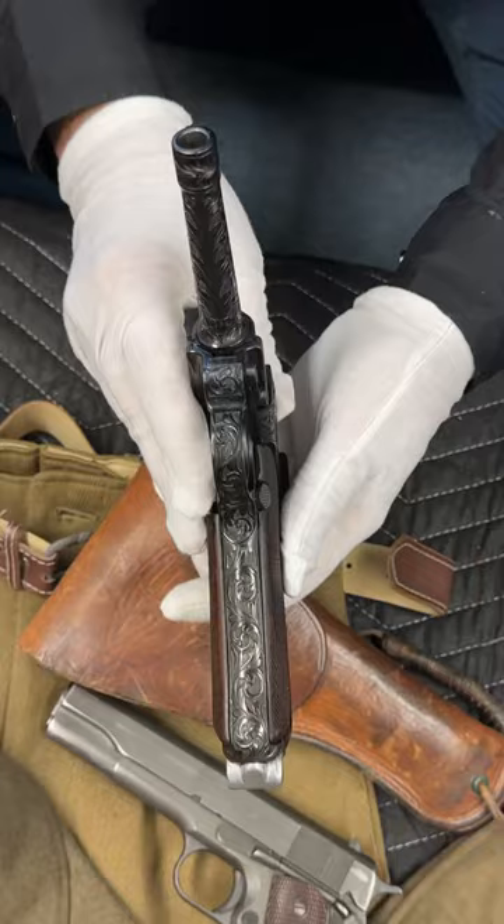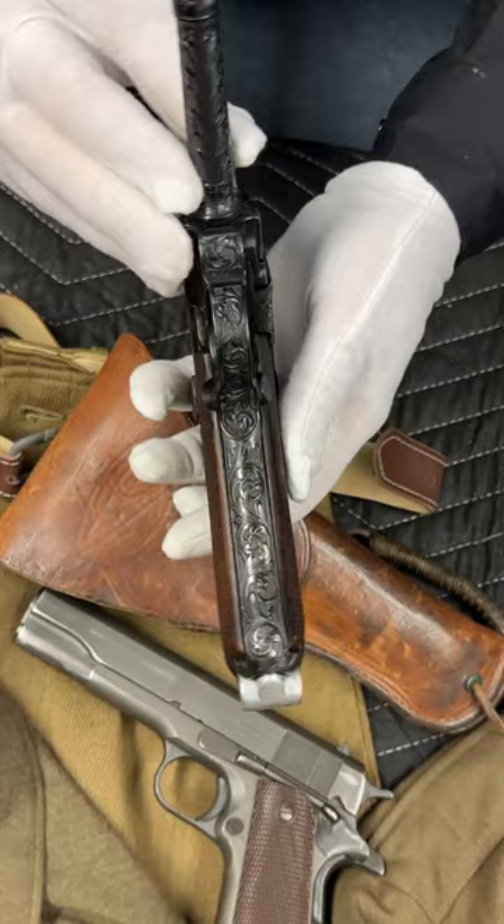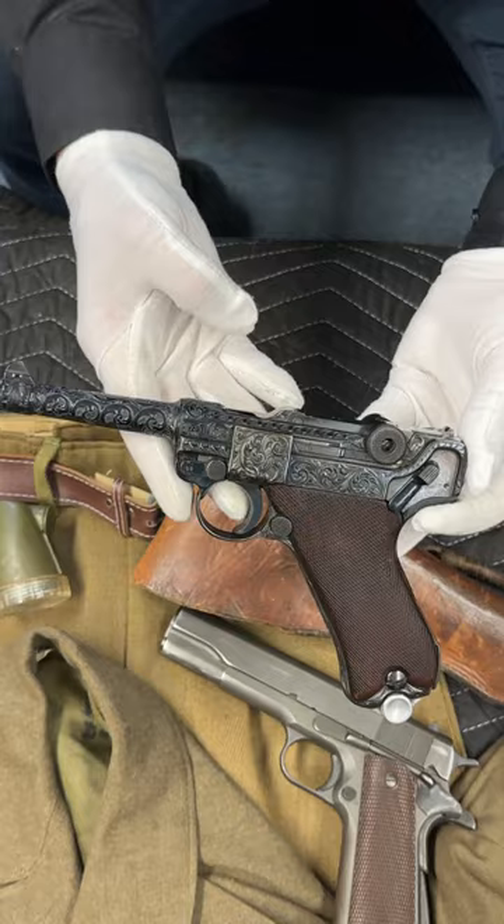I asked the question, so how much is something like this worth? And I responded with, let's put it on Gun Broker for a dollar and see how it turns out. Well, the auction ended last night and one of our subscribers won this auction for $3,300.